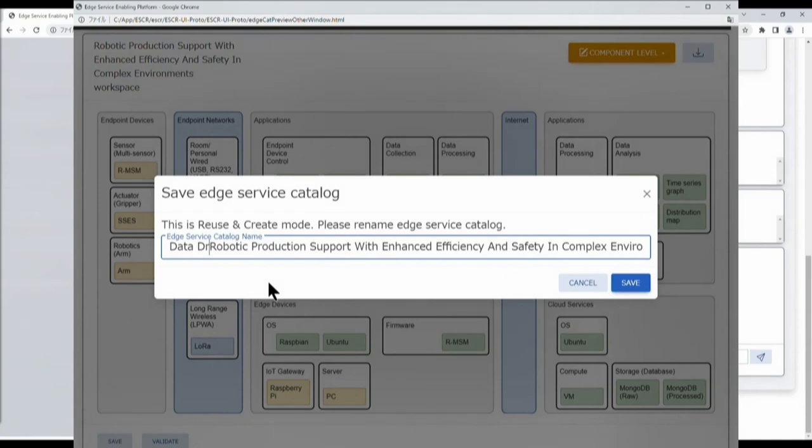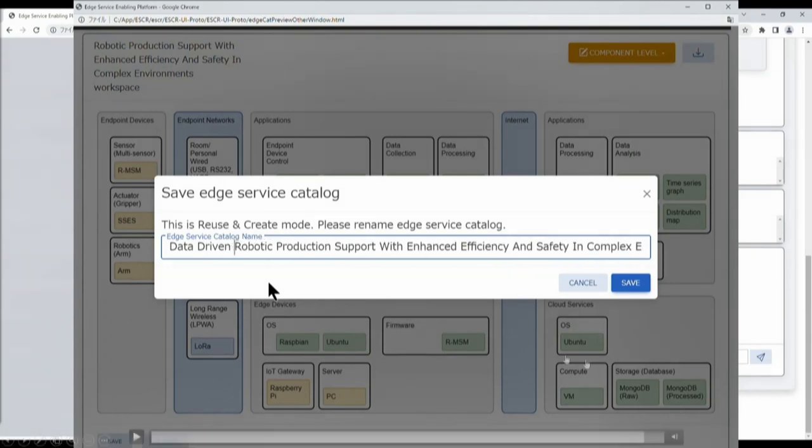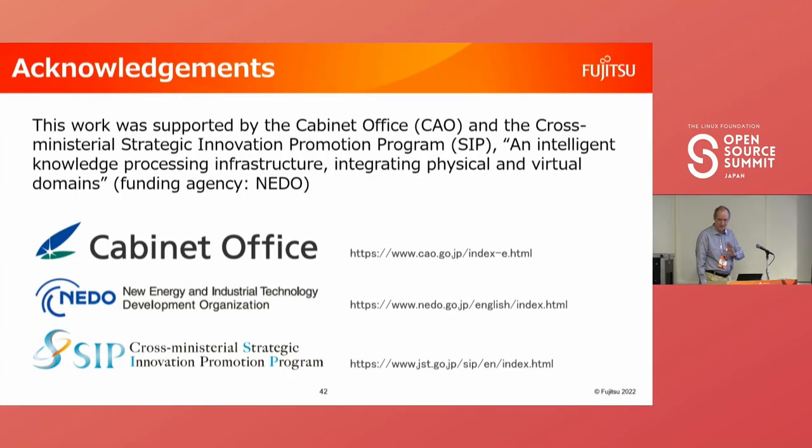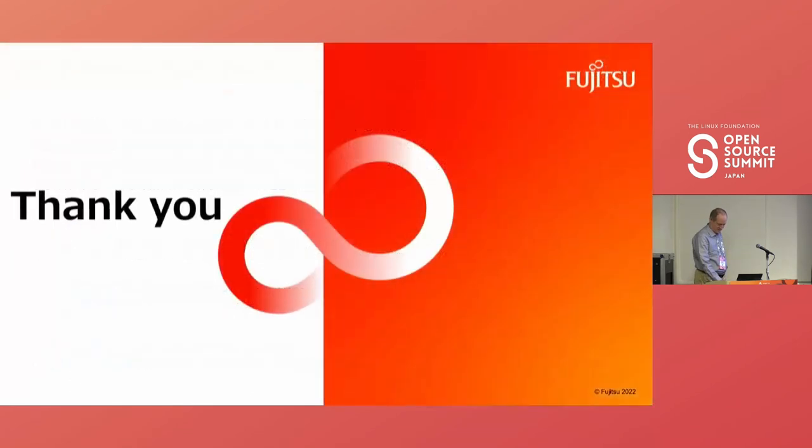I'll stop the video there as we're out of time. One more note: my work has been funded by the Japanese Cabinet Office and the Cross-Ministerial Strategic Innovation Program. We'd like to thank them for their support. Thank you for listening to our talks. This has been my introduction to the Edge Service Enabling Platform. I hope it was interesting, and I hope some of you will join us in Akraino and work on getting this platform to its full potential. Thank you very much.